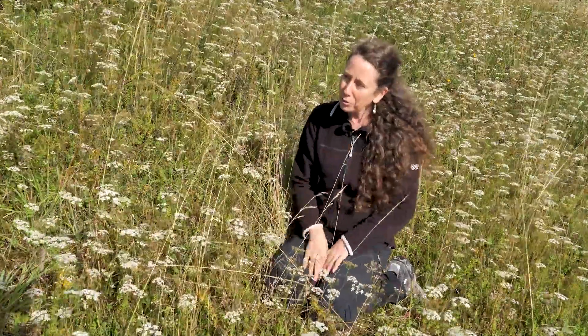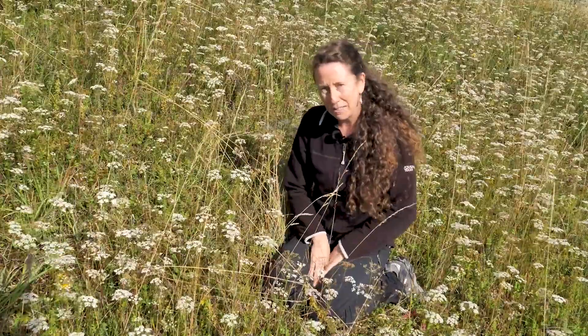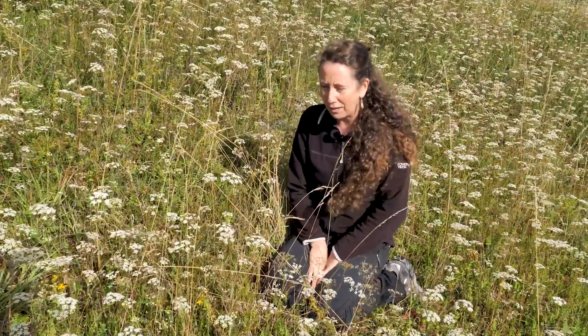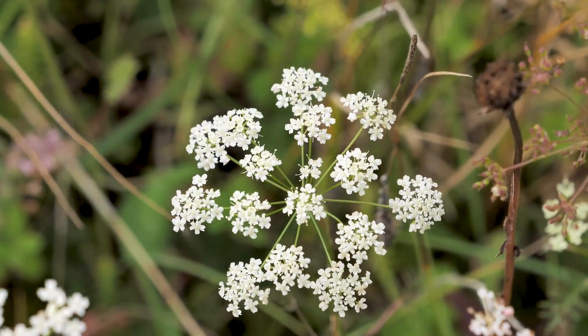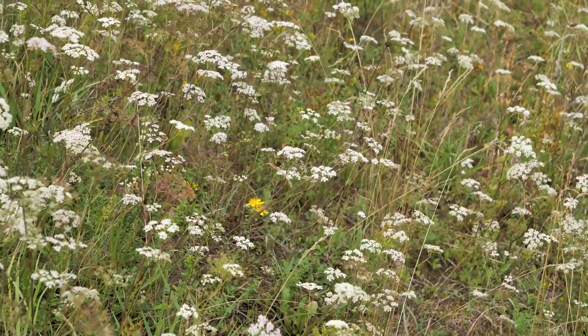There's a clue in the name to a medicinal use this plant had in the past. It's called Pimpinella saxifraga, and saxifraga means 'bone breaker' or 'stone breaker.' It was often used in the treatment of kidney stones and bladder stones.